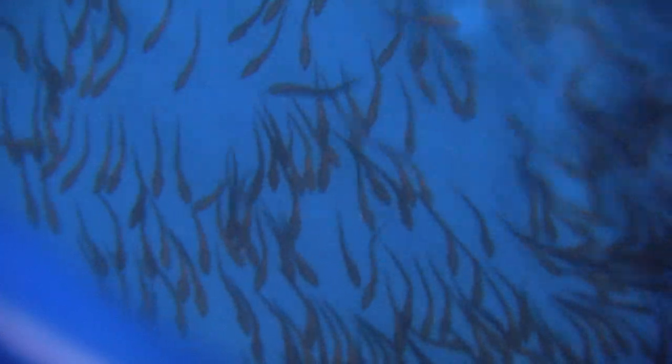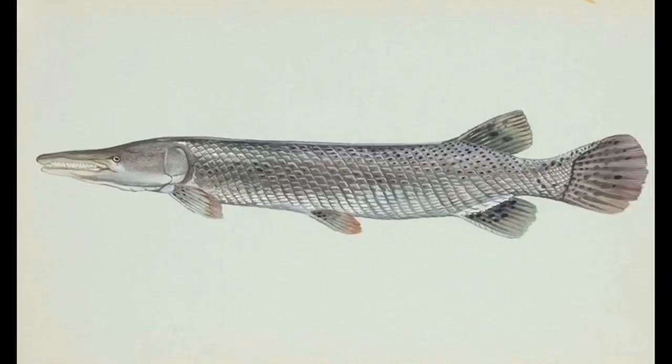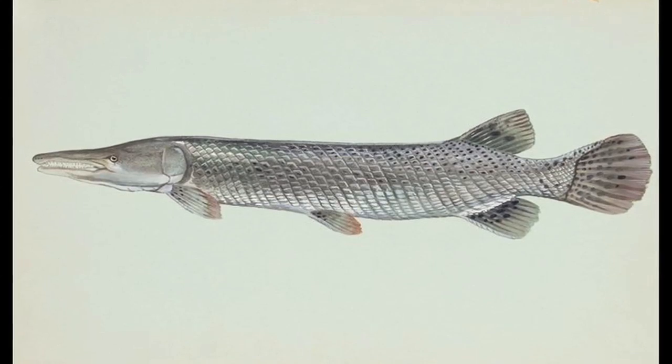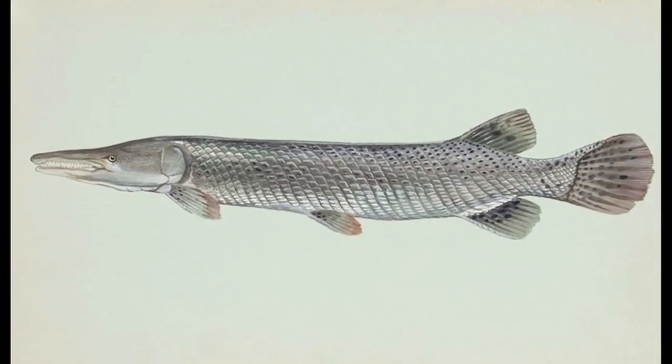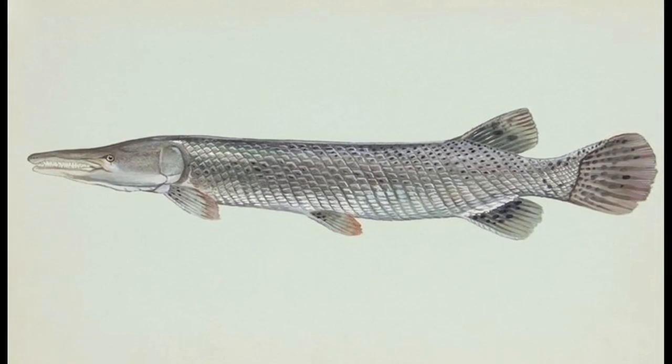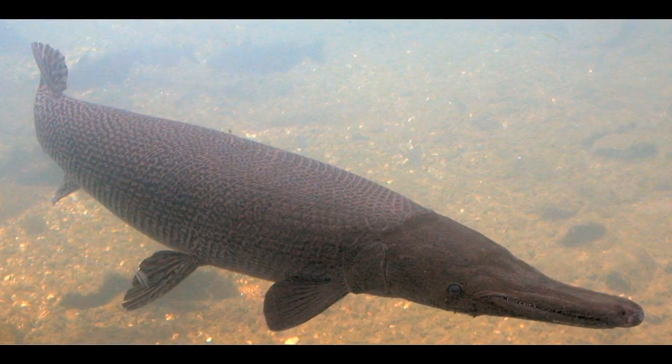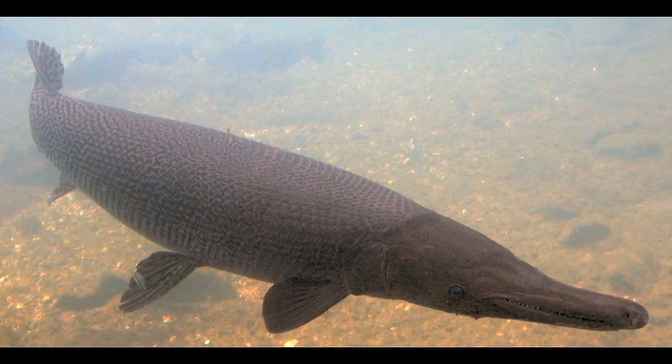It's kind of like the sturgeon project that we've got going. It's a large species, making it vulnerable to overfishing. It's long-lived and slow to reach maturity. Females reach maturity at — I've seen cited — 11 years. Males mature at six years.